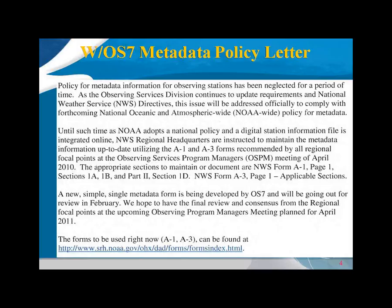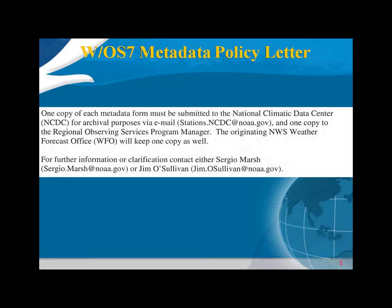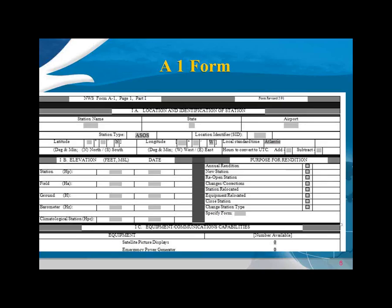The A1 and A3 template forms are found on the DAD site. Each copy should be submitted to NCDC for archive, one copy to the Regional Observation Services Program Manager, and the inspection database file folder is where those should be kept. The Forecast Office needs to keep a copy as well. I'm showing a snapshot of the top part of the A1 form, which covers the instrumentation, the elevations, and the mechanics of the station.